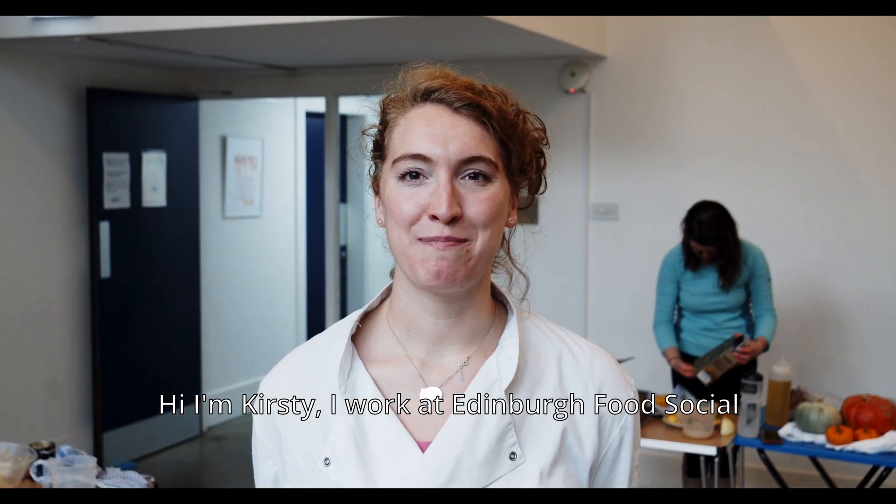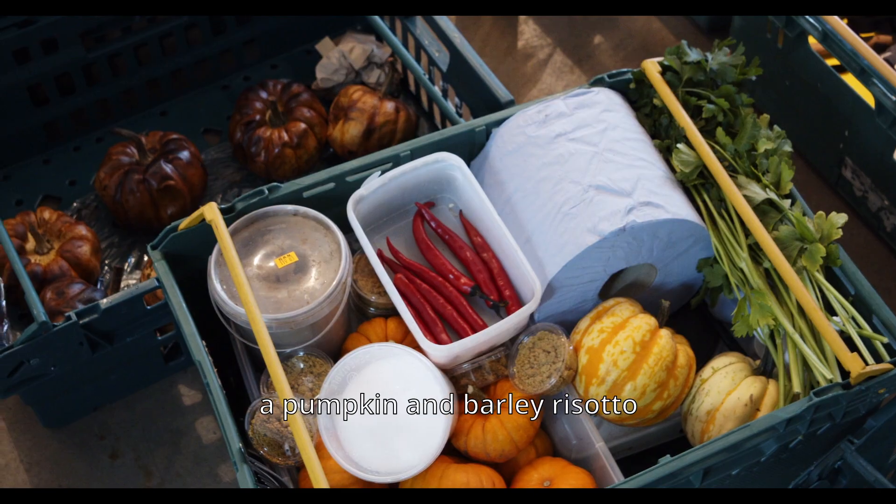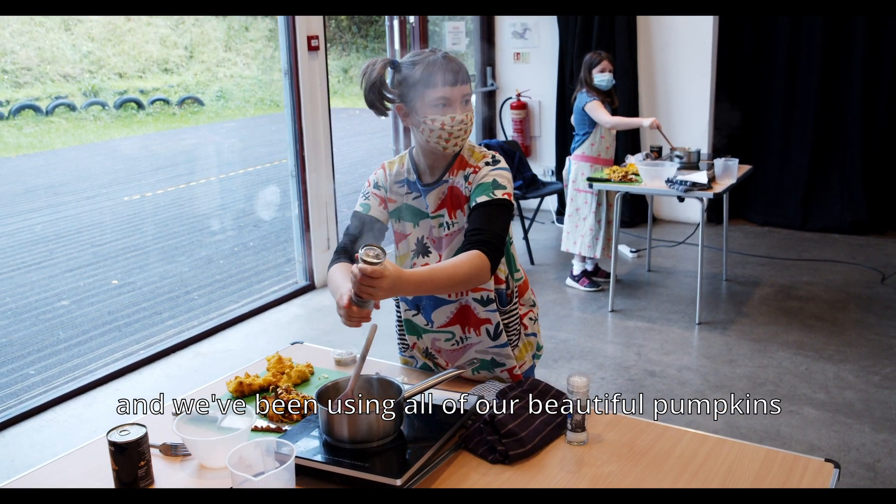Hi, I'm Kirsty. I work at Edinburgh Food Social and we've been here today teaching people how to make a pumpkin and barley risotto, using all of our beautiful pumpkins from Kilda Farm.